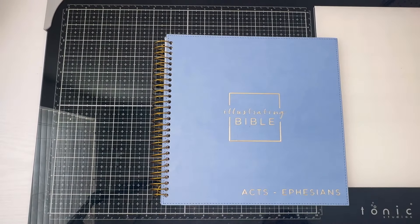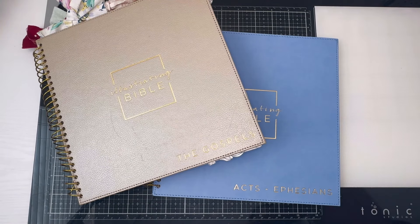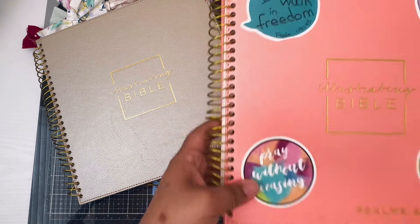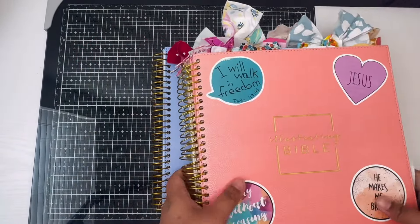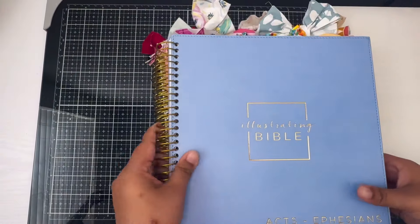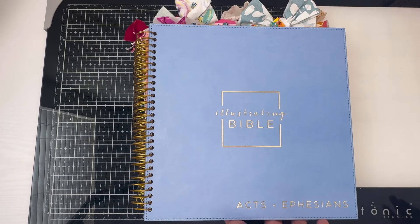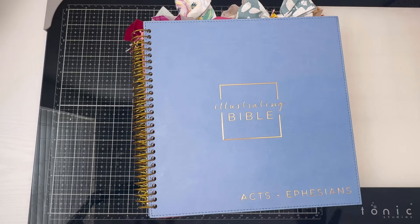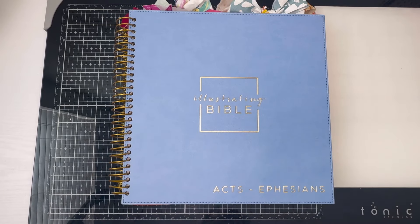I'll link the yellow version that's coming in September — I'll leave it down below for pre-order. I'll also link the Gospels version and the Psalms and Proverbs version in case you want to grab the whole collection. This will now be the third illustrating bible in the series, and I cannot wait to see what else they bring. Hopefully they keep this series going so we can have all divisions of the Bible covered.